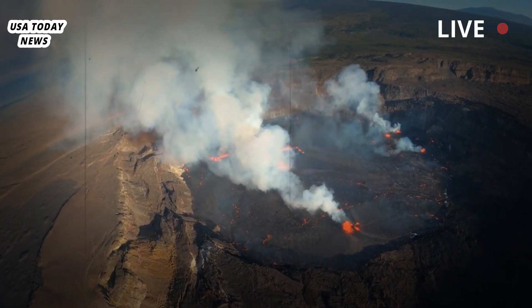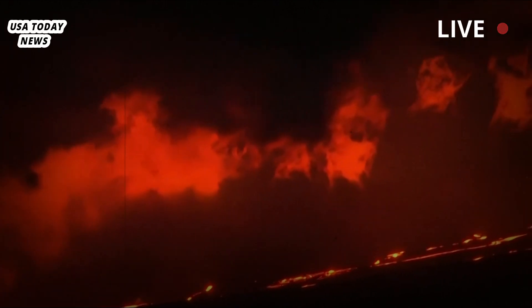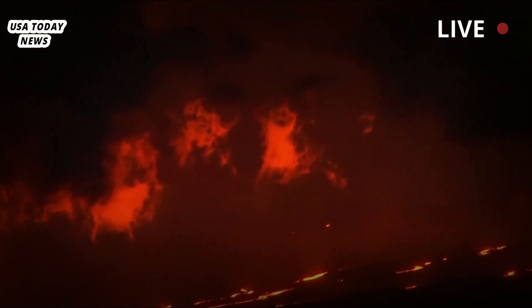Eruptions can last for a few days or last for a year. In 2018, Kilauea erupted from May to August, destroying more than 700 homes.